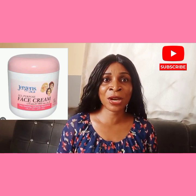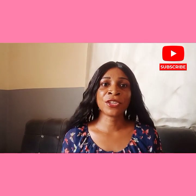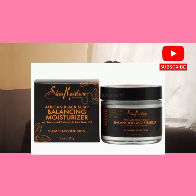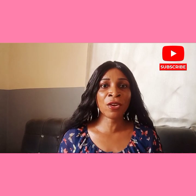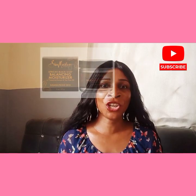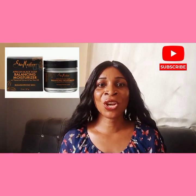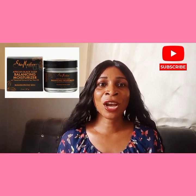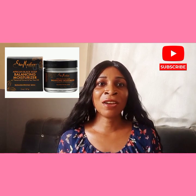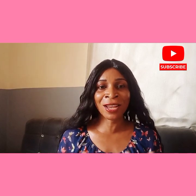The sixth on my list is Sheer Moisture Balancing Moisturizer. This is a great option for those with dry or combination skin. It's made with African black soap and shea butter to hydrate and balance the skin. It also has tamarind extract to help brighten the skin and even out skin tone. I love the rich, luxurious feel of this cream and how it leaves the skin feeling soft and hydrated.